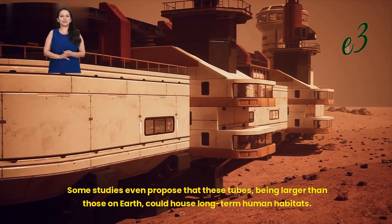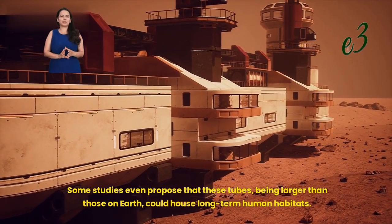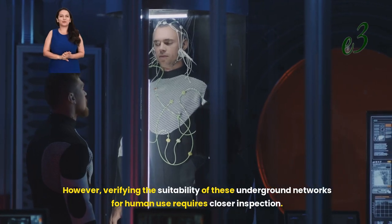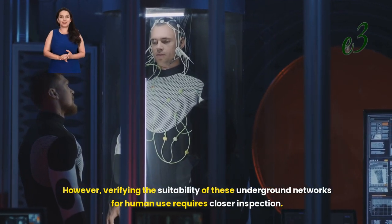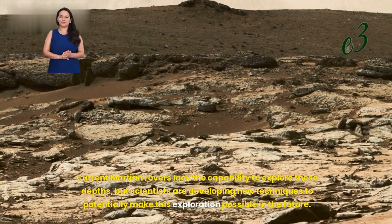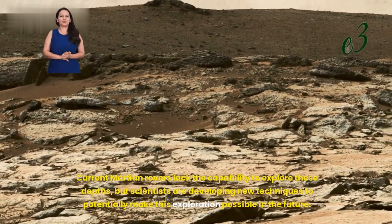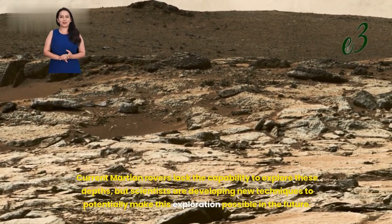Some studies even propose that these tubes, being larger than those on Earth, could house long-term human habitats. However, verifying the suitability of these underground networks for human use requires closer inspection. Current Martian rovers lack the capability to explore these depths, but scientists are developing new techniques to potentially make this exploration possible in the future.